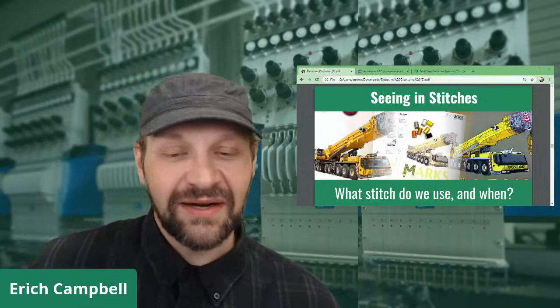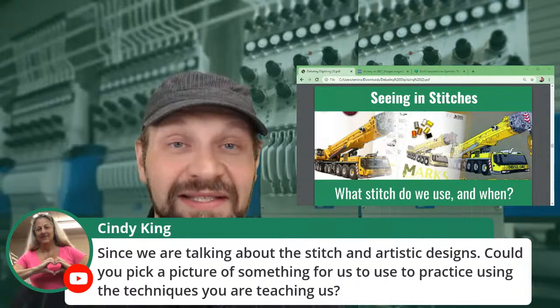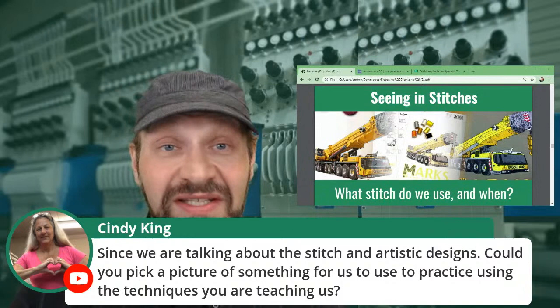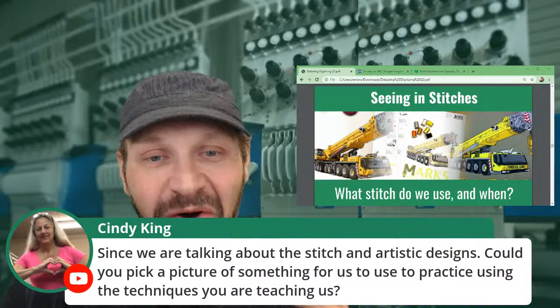Cindy King asks: since we're talking about stitch and artistic designs, could you pick a picture of something for us to practice? On the fly I probably can't, but this is probably not the last time we'll talk about this. The first thing I'm going to talk about is representing real objects in stitches and seeing them in stitches. Anything you're working on would work — you could take a picture of your car, an animal, or a statue.